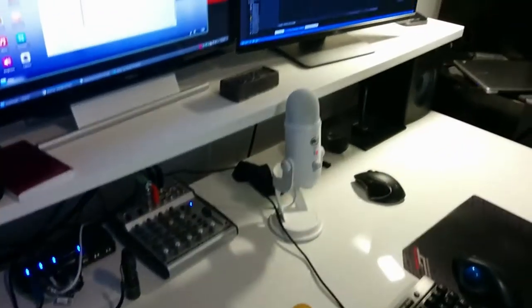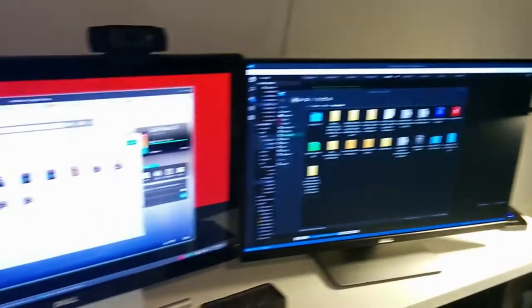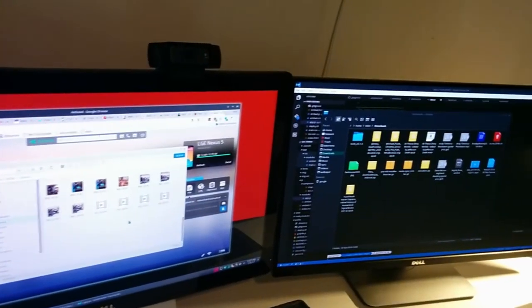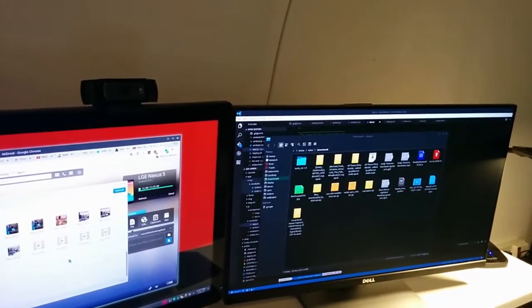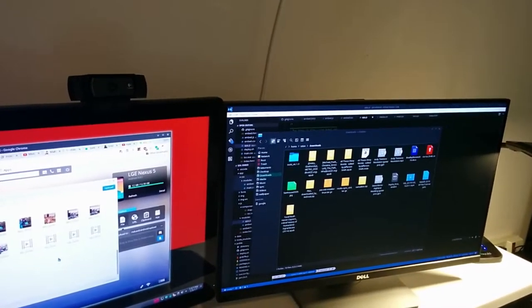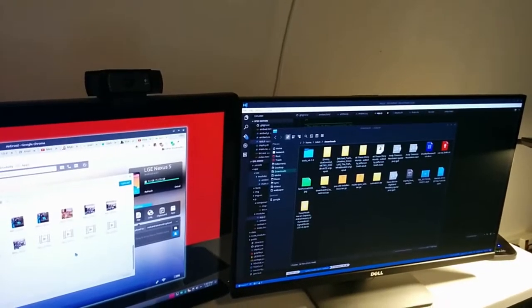Everything on the desk is the same. I'm using Visual Studio Code now, which is new. How weird has this last year been? I'm using a Microsoft code editor on a Linux workstation. It's just strange times we live in.